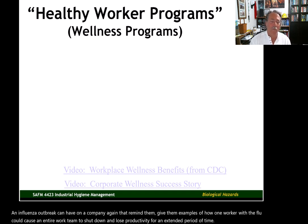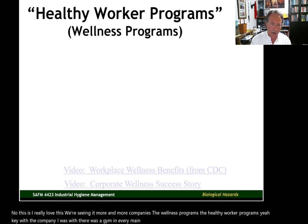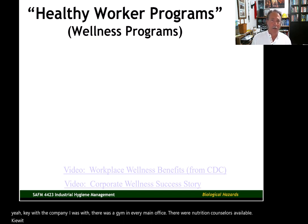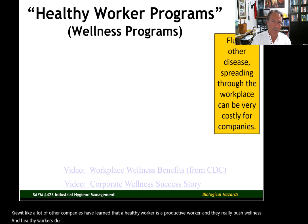Wellness programs and healthy worker programs are something I really love, and we're seeing them in more and more companies. Kiewit, the company I was with, had a gym in every main office and nutrition counselors available. Kiewit, like a lot of other companies, has learned that a healthy worker is a productive worker, and they really push wellness. Healthy workers do not cost companies as much as unhealthy workers. If something like the flu spreads through a business, it can cause significant losses.